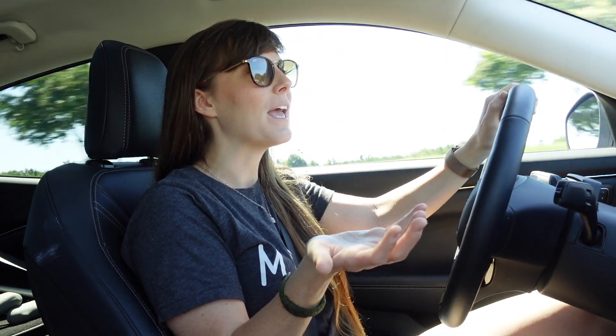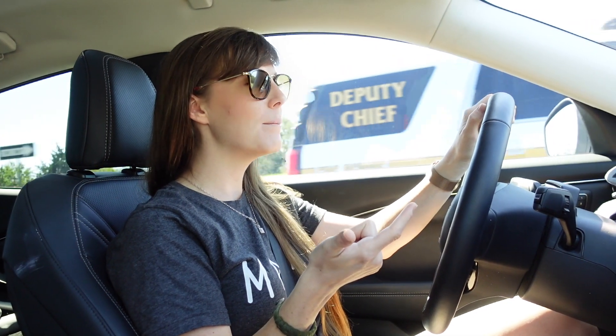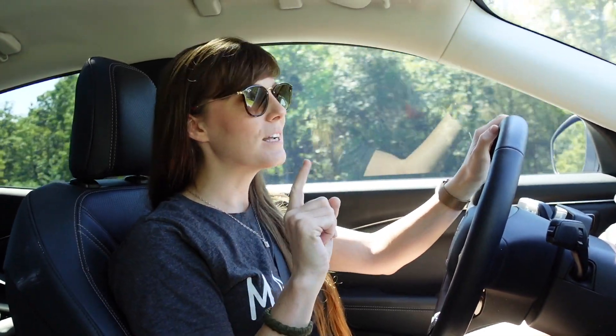That got me interested in looking at other vehicles that are coming out. Ford has the Ford Lightning, GM has the EV Hummer coming out, Rivian has a truck coming out too — there are a lot of other viable options. So I started going down the list and thinking about which one might be a possible option we'd want to bring into our family.